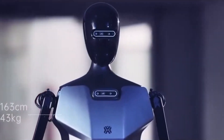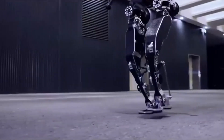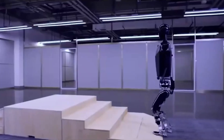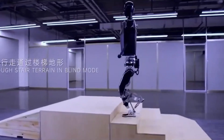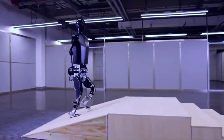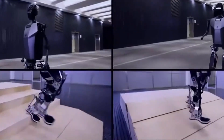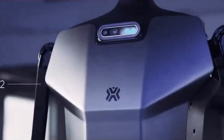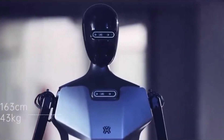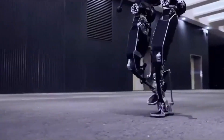A groundbreaking development in robotics has emerged with Diane Gong, the world's first fully electric anthropomorphic robot, developed by the Beijing Humanoid Innovation Center. Diane Gong showcases exceptional adaptability, mimicking human foot movements across various terrains. Its open-source design invites global collaboration, accelerating advancements and fostering a diverse community of contributors. Equipped with multiple visual perception sensors and advanced motion control methods, Diane Gong achieves natural and efficient movement patterns, reaching speeds of up to 3.7 meters per hour, demonstrating China's leading role in AI and robotics innovation.